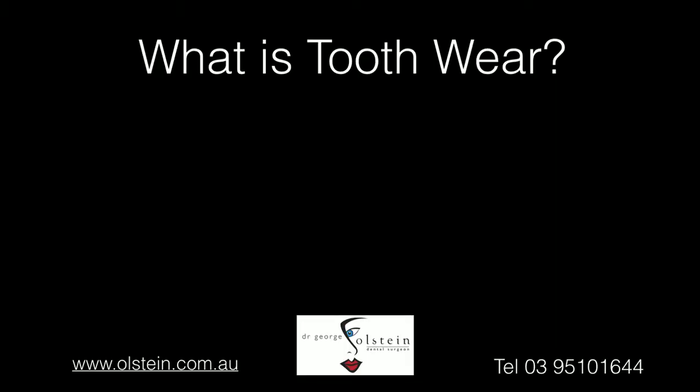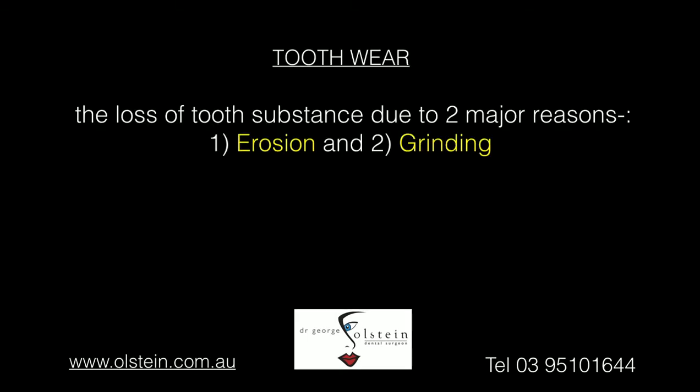So, first of all, what is tooth wear? Tooth wear is often defined as the loss of tooth substance due to one of two reasons, or a combination thereof. The first is erosion, and the second is teeth grinding.